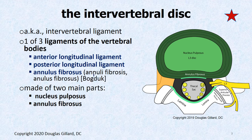Some people call this the annuli fibrosus. Some people believe it is spelled with only one N — annulus fibrosus. Bogduk and Kramer both actually believe that, but the researchers spell it with two Ns, so there's a little controversy on that.